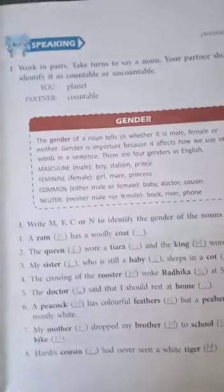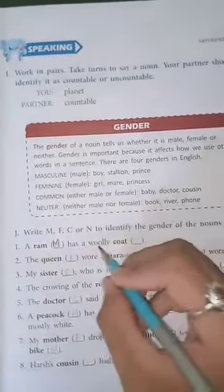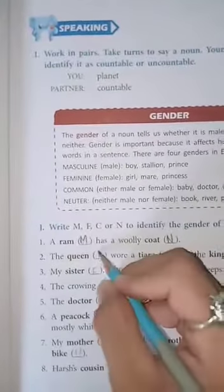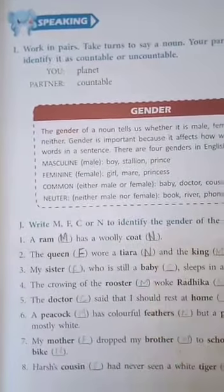First one: Aram, M - masculine gender, has a woolly coat. Coat is N - neutral gender. The queen, F - feminine gender, wore a tiara. Tiara is N - neutral gender.